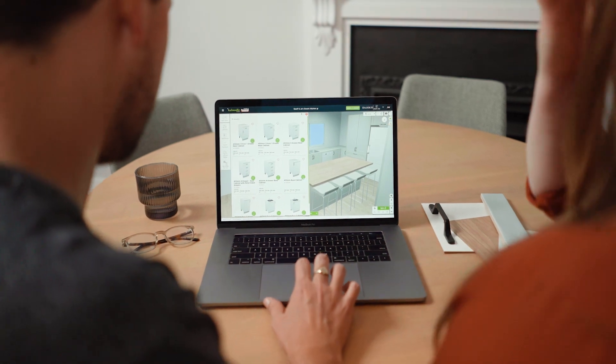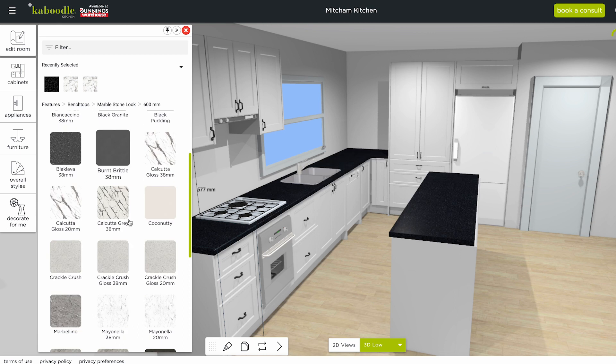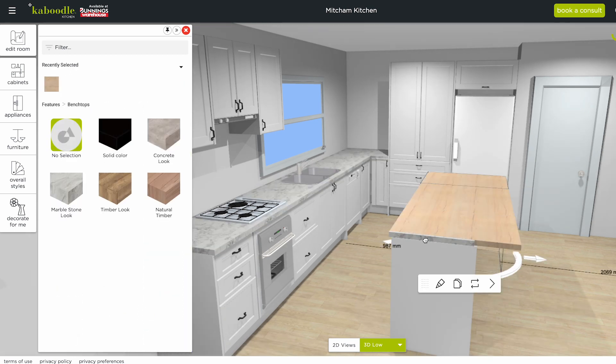When it came to deciding on a color palette, the 3D planner helped them explore different combinations. They were able to create a real statement piece with their island bench.